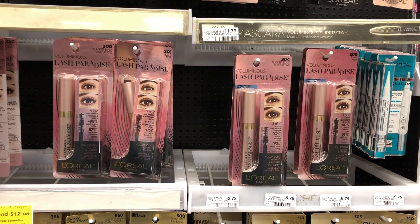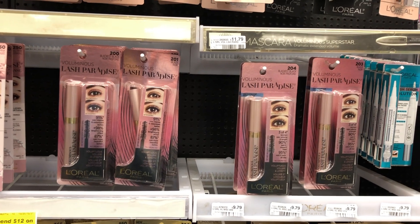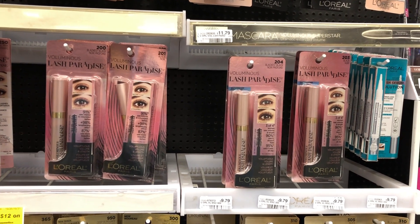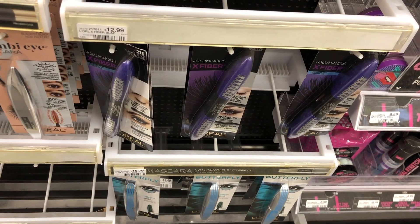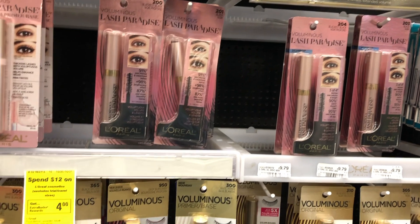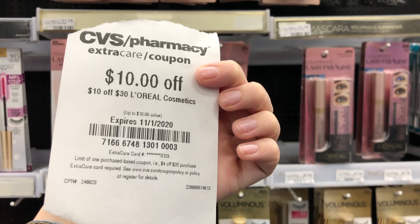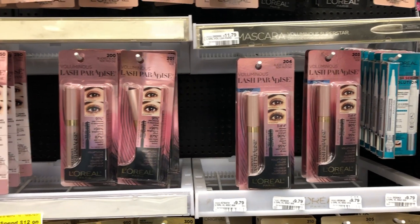L'Oreal this week is going to be on a spend $12, get a $4 extra buck back. I'm going to do that three times. I'm picking up two Lash Paradise mascaras for $11.79 each and one extensions mascara for $12.99. Total comes to $36.57. I'm going to use a $10 off $30 L'Oreal cosmetic CRT, a free mascara CRT from the rewards program for buying four L'Oreal mascaras, which takes off $11.79, and three $2 off 1 printable coupons from coupons.com for L'Oreal eye products. That brings my total down to $8.78, but I get back a $10 extra buck — about a $1.20 moneymaker.